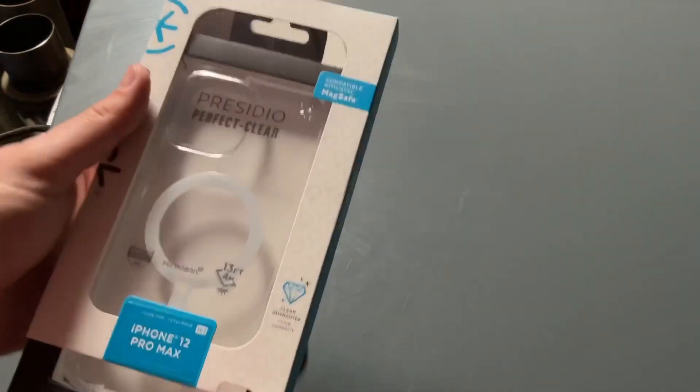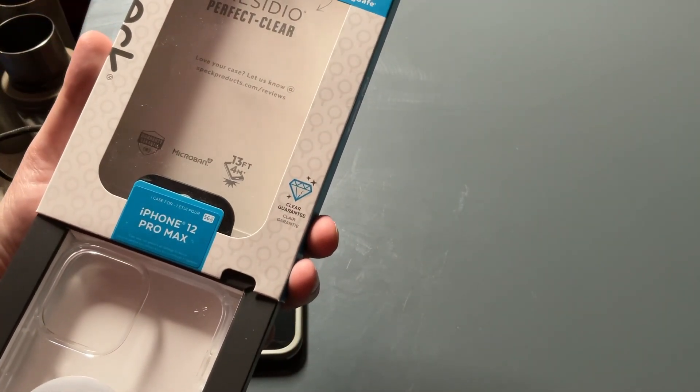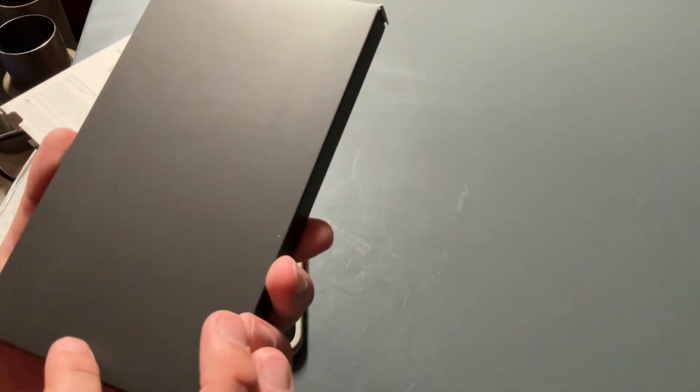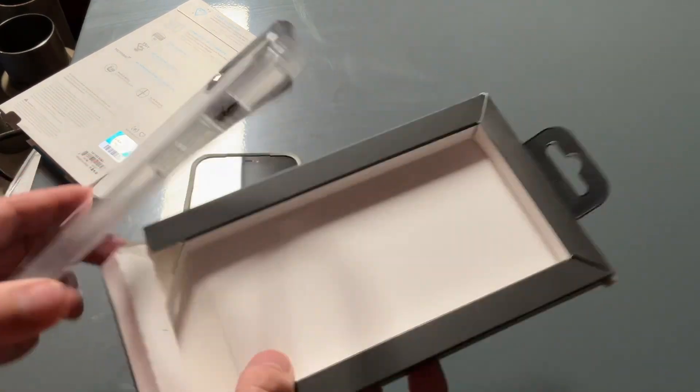Let's take them out — it's very nice packaging. It says 'Love your case, let us know' at specproducts.com/reviews. Let's take it out from here — it's a clear version, takes out real easy.